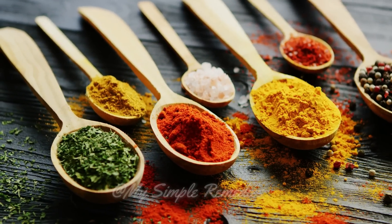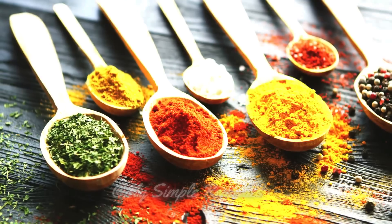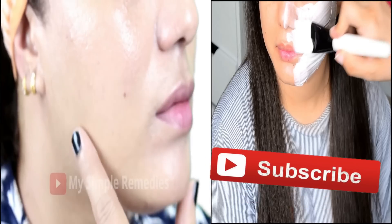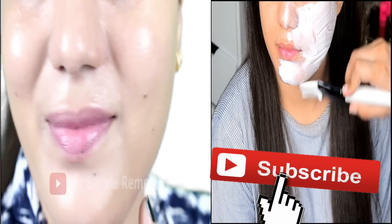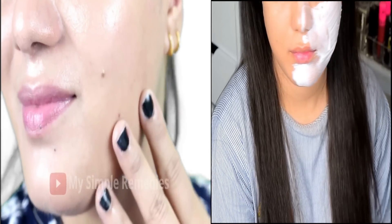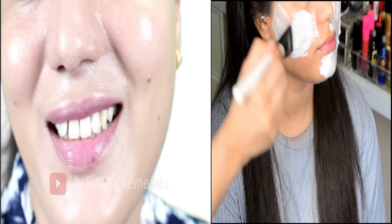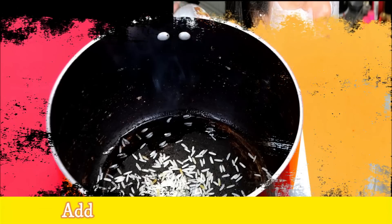For this remedy you will just need simple natural ingredients that you will easily find in your kitchen. Before we go ahead, please like this video and subscribe for more awesome tips and tricks. Your support is very important to me, so now let's go ahead to make this remedy.